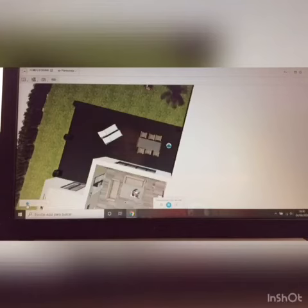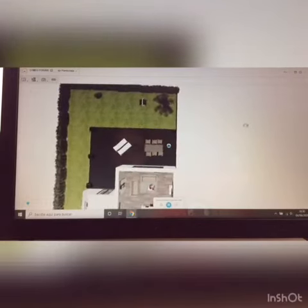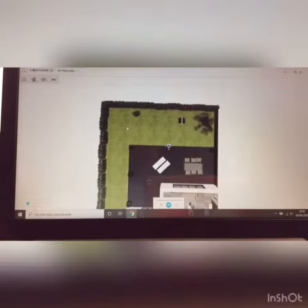Through the house we have the installation of geothermal heating. The floor of the terrace is concrete and around the house I have stone.